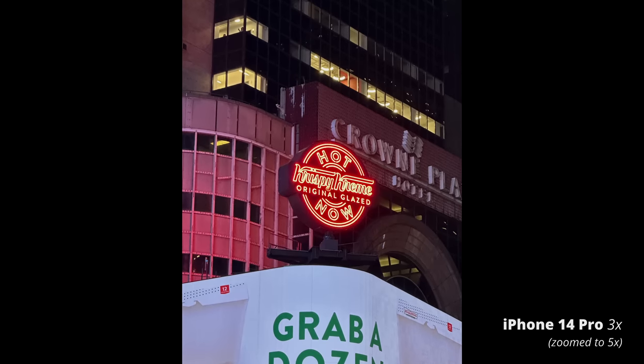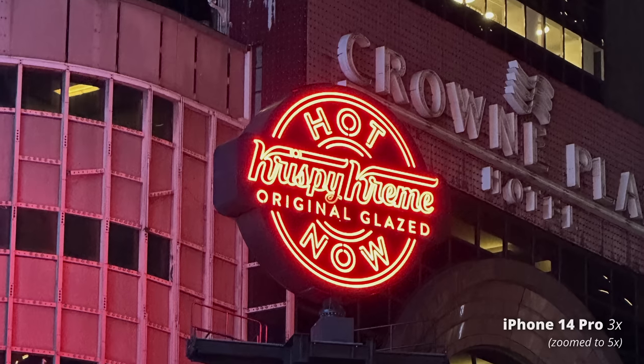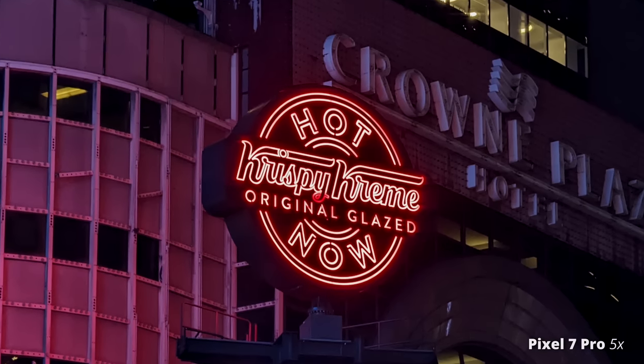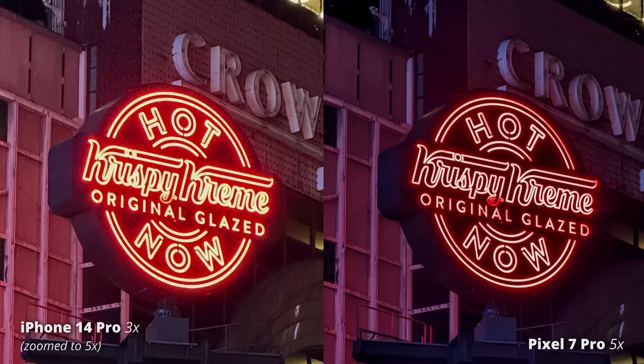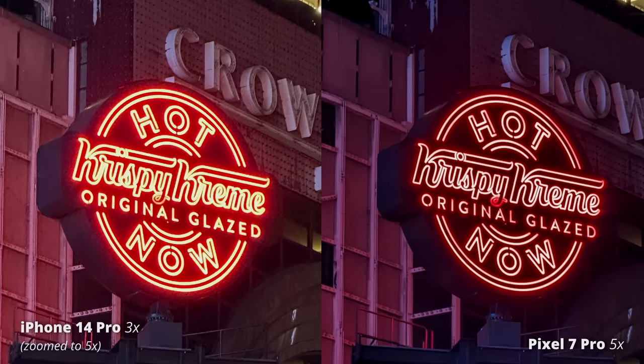I forced the iPhone into a digital zoom to 5x to match the Pixel's 5x main camera, and a few times I couldn't even really tell much of a difference in detail. The iPhone is doing a really good job at that digital zoom and enhancing the image. What's also interesting is how the iPhone deals with the neon sign compared to the Pixel — the iPhone let the neon sign bloom out more, where the Pixel heavily pulled down those highlights and you don't really get that bloom.